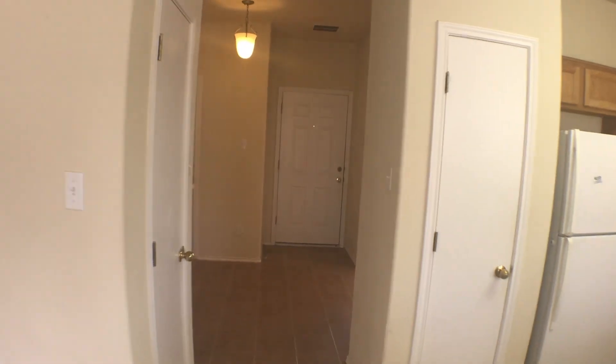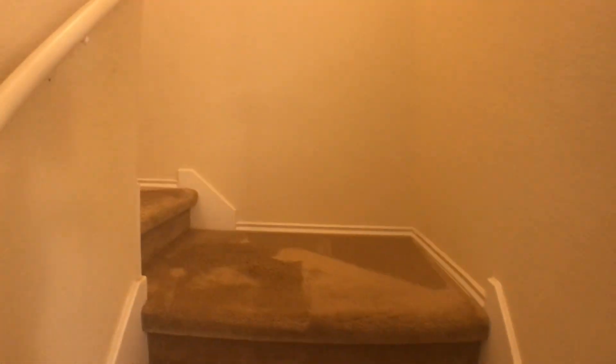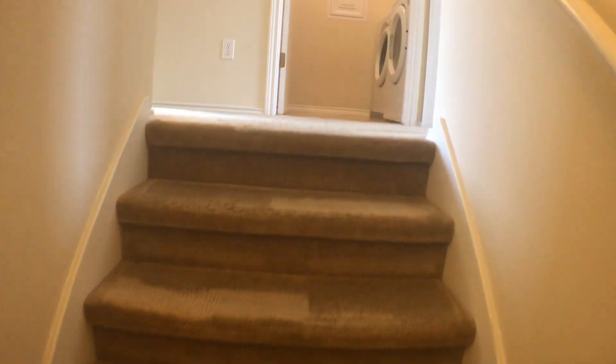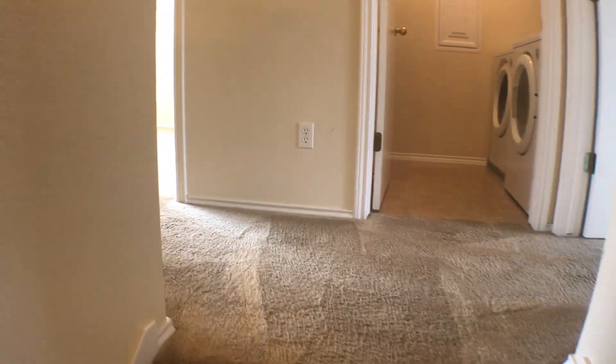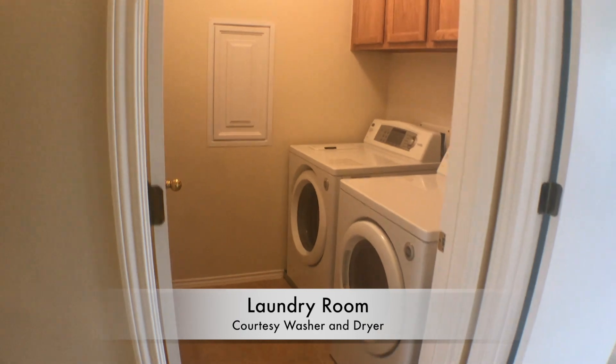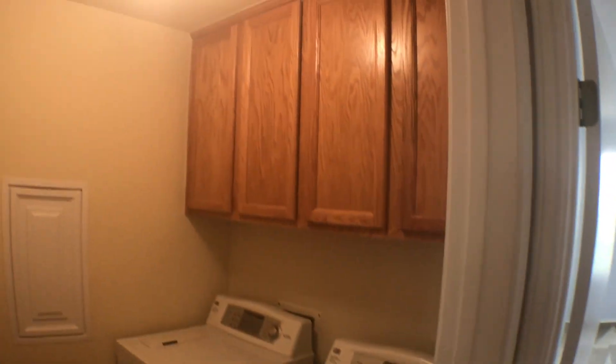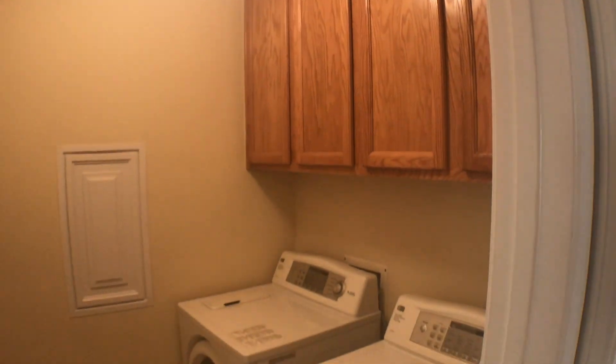Let's go look upstairs — we've got three bedrooms upstairs. We are close to the HEB center where they do all the concerts, shows, and all that fun stuff, as well as shopping, entertainment, and schools. And as you can see, we have a washer and dryer here — that's a courtesy item. Plenty of storage in here as well.